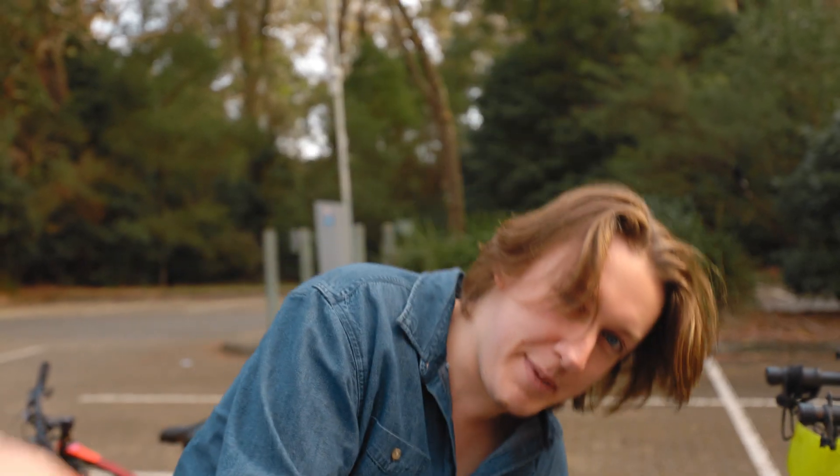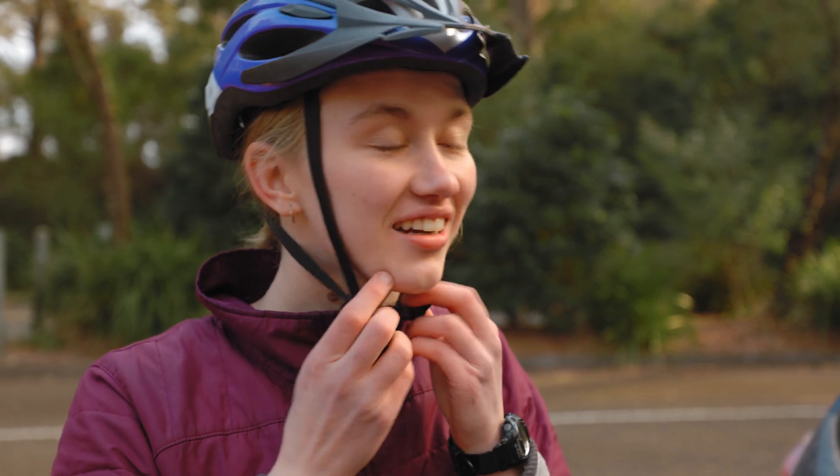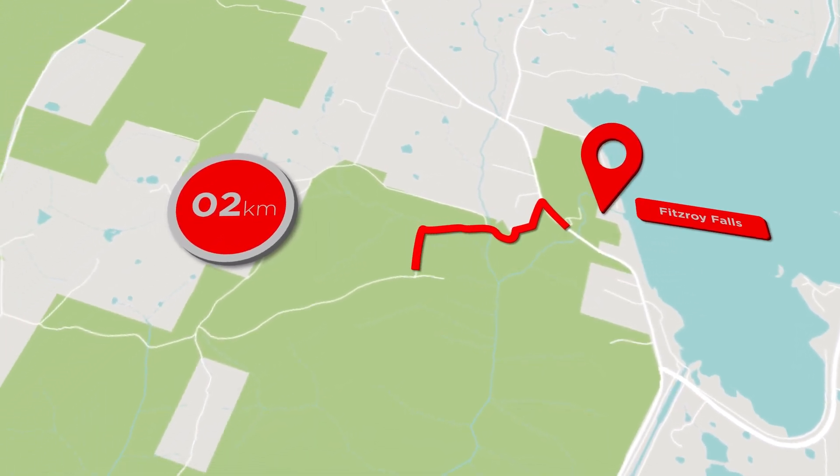Before setting off we checked in on everyone's nerves. Concerns ranged from cold legs in shorts, to stacking it, to getting a sore butt without padded bike pants. My main concern was getting lost — there's a high chance we'd have no reception on the fire trail, and we'd need to navigate several different fire trails to reach the main one. Sunset was at 5:30 and we had 30 kilometres to cover. With that, we started our ride.